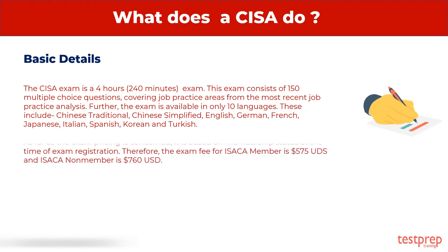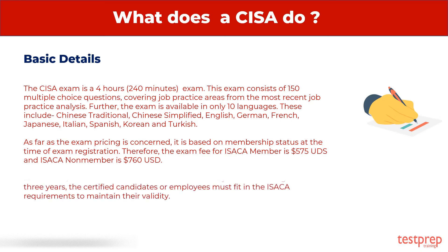As far as the exam pricing is concerned, it is based on membership status at the time of exam registration. Therefore, the exam fee for an ISACA member is $575 USD, and an ISACA non-member is $760 USD. Remember, CISA certifications are valid for three years, and throughout these three years, the certified candidates or employees must meet ISACA requirements to maintain their validity.